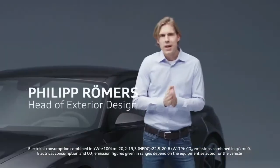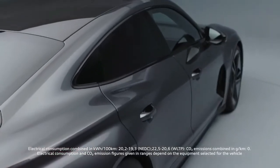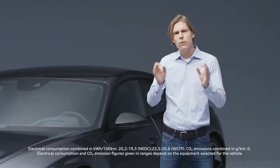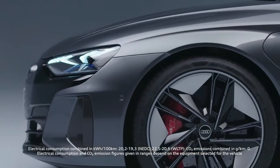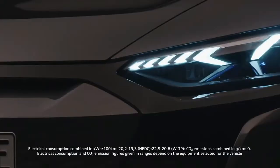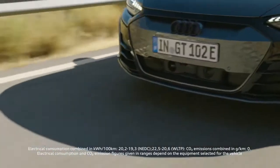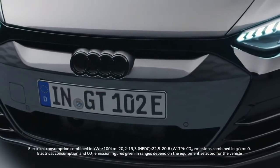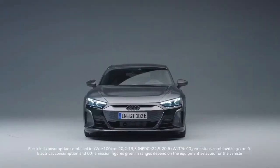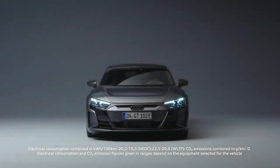Good exterior car design is always based on perfect proportions. You could call the exterior design almost a Quattro sculpture — we have no other car in our line-up with such huge muscles on top of all four wheels. For the first time, we bring the evolution of this inverted phase onto the road. Inverted phase means we covered our well-known single frame, brightened it up, and put it into a black mask. From 100 meters away, you will clearly see it's an Audi, and at the same time you see it's electric.